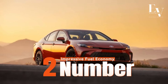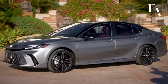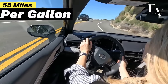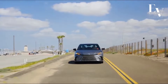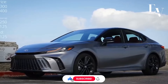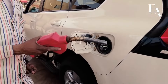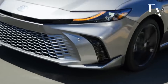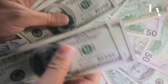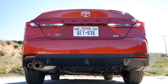Number 2: Impressive Fuel Economy. The 2025 Camry Hybrid boasts an estimated fuel economy rating of up to 55 miles per gallon in city driving and 60 miles per gallon on the highway. These figures are truly remarkable compared to traditional gasoline-powered sedans. With gas prices constantly on the rise, the Camry Hybrid offers a compelling solution — not only will you save a significant amount of money on fuel costs, but you'll also be contributing to a cleaner environment by reducing your carbon footprint.